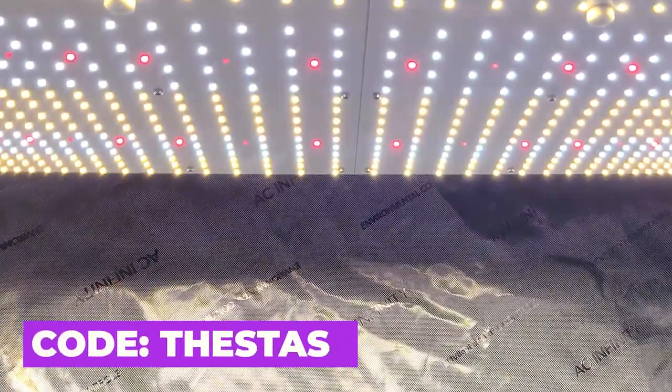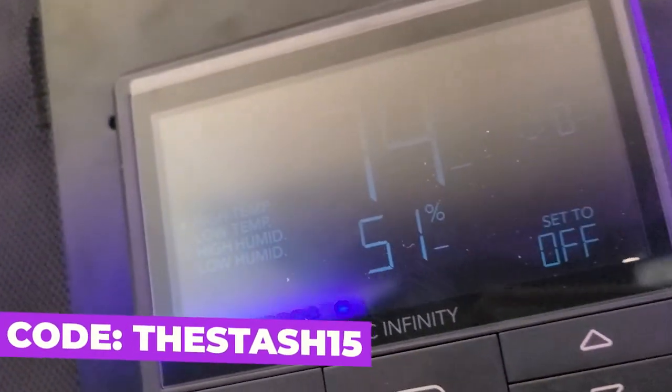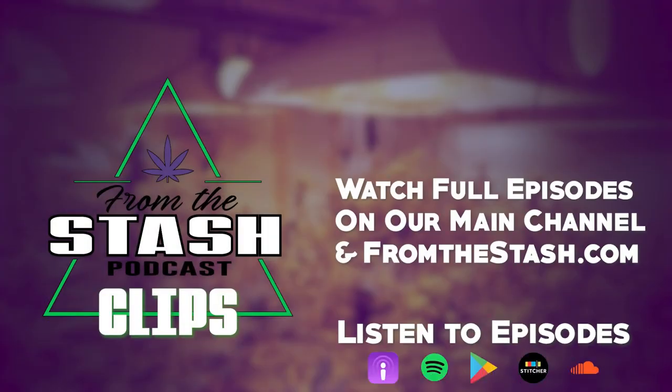This clip was brought to you by AC Infinity, leaders in garden innovation. Use discount code 'thestash15' at checkout to save money on your order from the Stash Podcast.